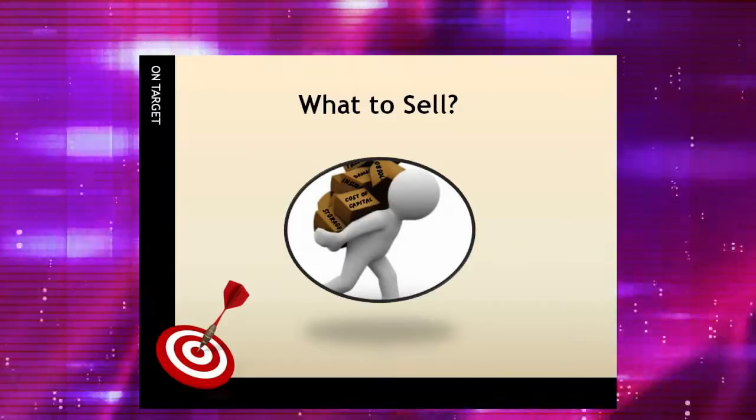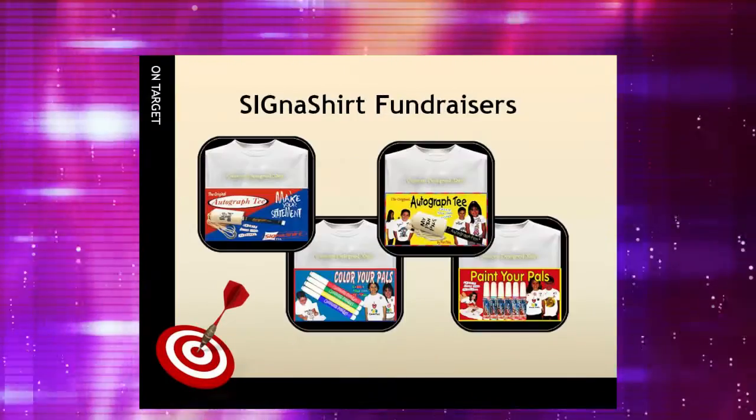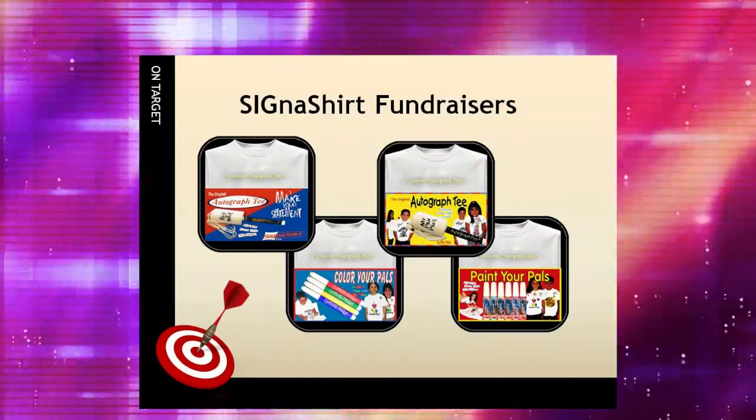When narrowing down the product choices, insist on high-quality merchandise and services. Allen Williams, president of Cigna Shirt Promotional Fundraisers, said: